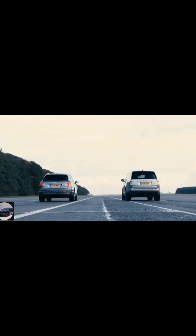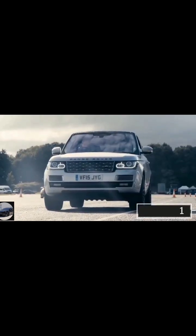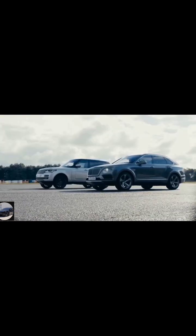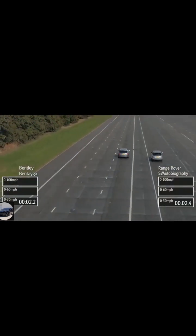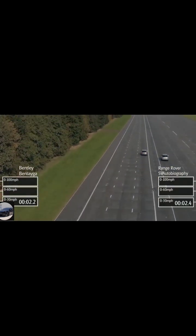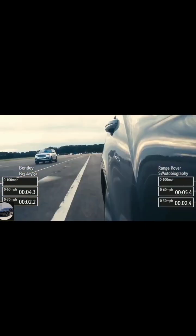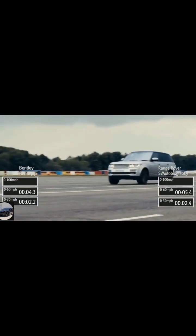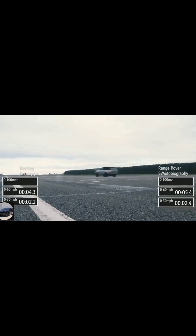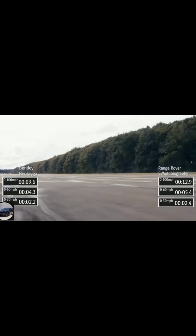Now the race starts. Three, two, one — go! Off the line, the Bentley has the edge, pouncing to 30 miles an hour two tenths quicker than the Range Rover. From there on up it simply glides gracefully away from the Range Rover, thanks to its extra doses of power, torque, and acceleration. By 100 miles an hour it's well clear of the Range Rover.